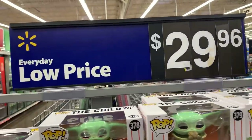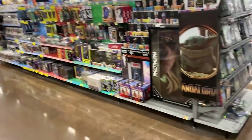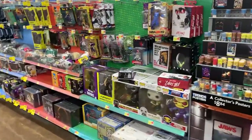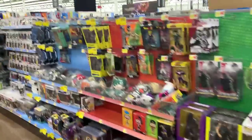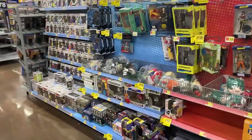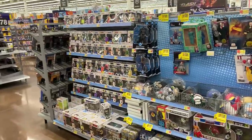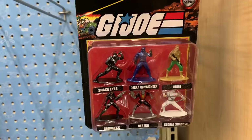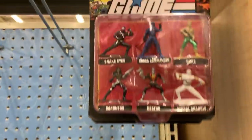Low prices, just $29.96. So I think that's going to do it for our NECA collectors area. Let's go see if we can find anything down the main toy aisle. Breaking news — we found G.I. Joes at Walmart.